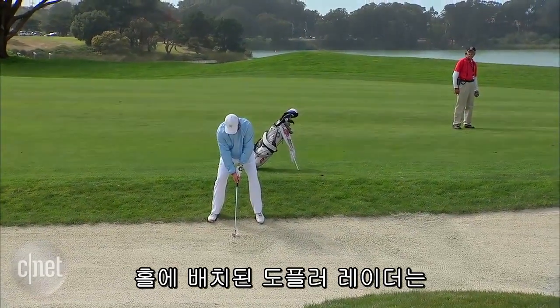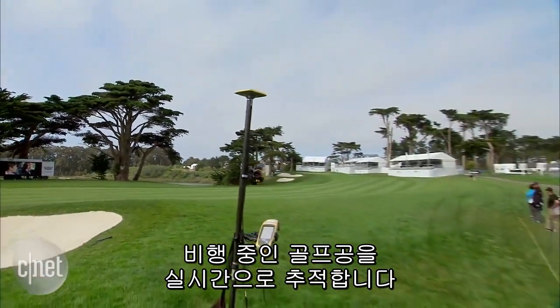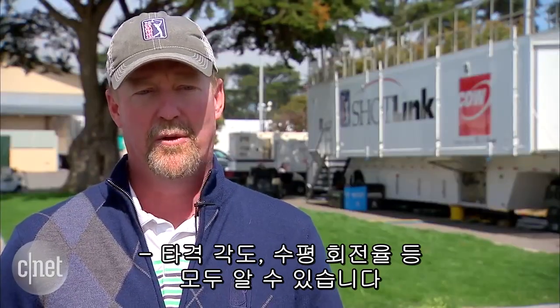A Doppler radar system placed on one or two holes can follow a ball in flight in real-time. So we know apex of the flight, spin rate, ball speed, swing speed, vertical launch angle, and horizontal spin rate.